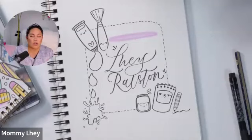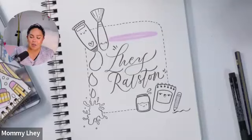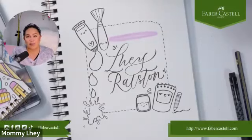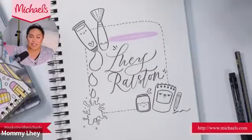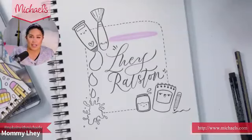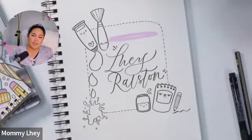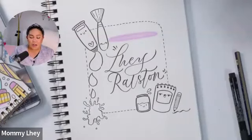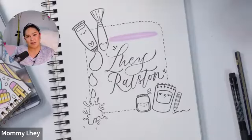Thank you all so much for joining in! Please give us a follow on social media at Faber-Castell USA, and visit Michaels' website under Classes and Events to stay updated on the next class. You can also find me at Mommy Lay on social media. If you have any questions, send me an email or reach out on social media. Welcome back to school students, and thank you to all educators for everything you do! Hope to see you next week, same time — 5 o'clock Central Standard Time. Stay creative and stay happy!